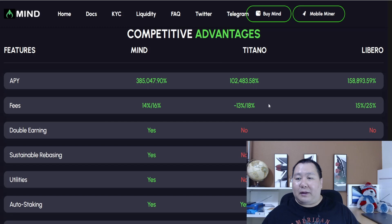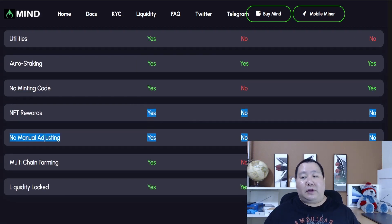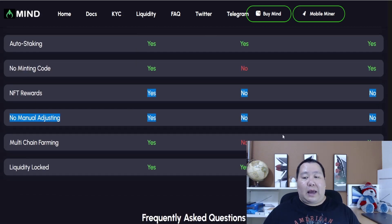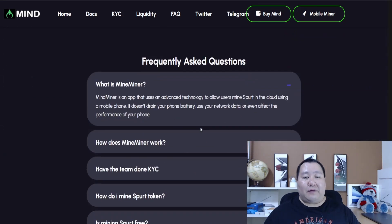Let's look at some competitive advantages compared to MINE, TITANO, and LIBRO. TITANO and LIBRO are doing pretty well, but MINE is up and coming with lots of extra features — you've got double earnings from the mobile miner, sustainable rebates, lots more utility, huge NFT rewards, and multi-chain support. It definitely offers more competitive advantages.